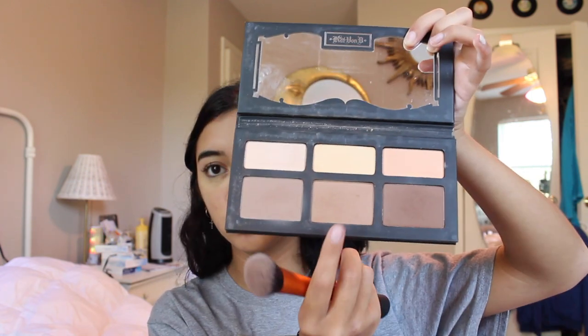Now I'm taking the Shade and Light Palette by Kat Von D and I'm gonna use that to contour my face. I use the middle shade.